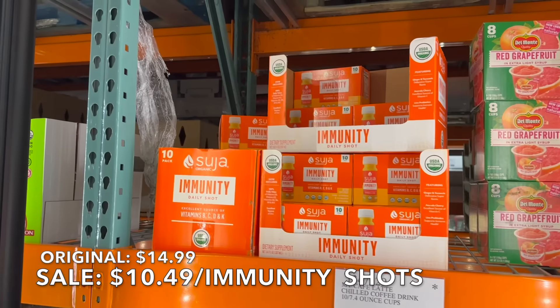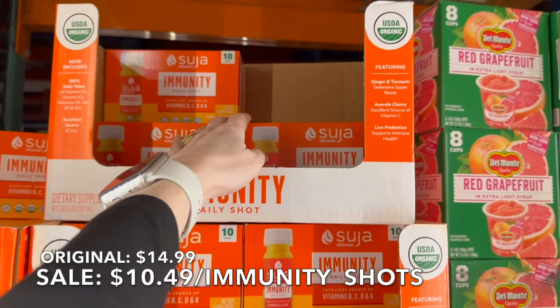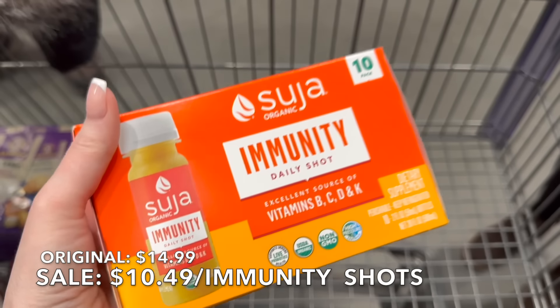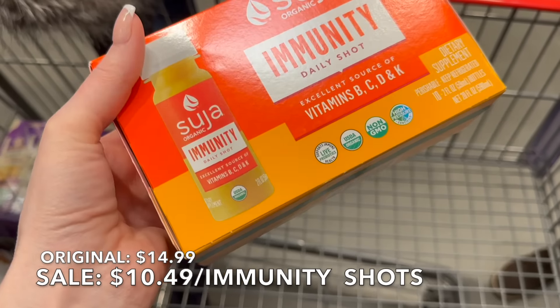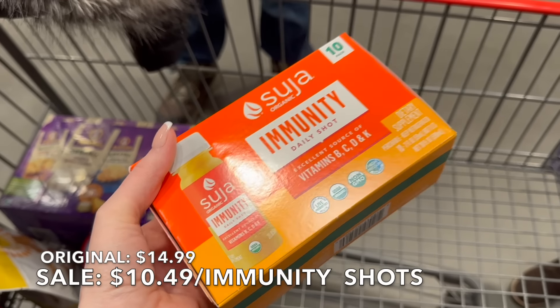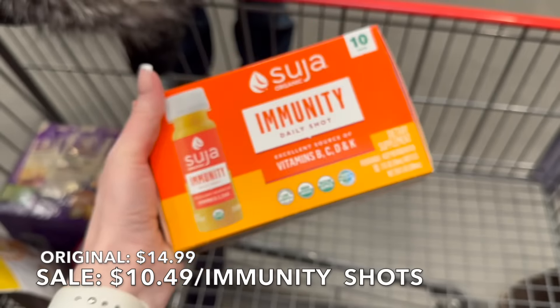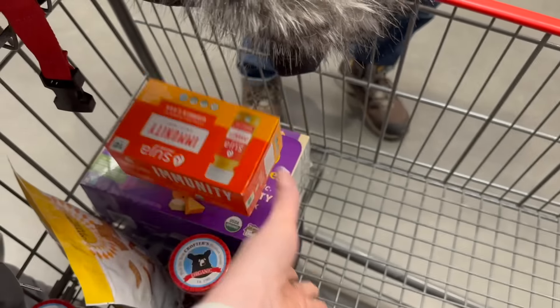Definitely a find for February — they sometimes have this here, sometimes they don't. It's $10.49, so it's $4.50 off currently; otherwise it's $14.99, still a really good price. These little shots cost way more anywhere else you go, and I love when they bring in these sales. This will be our third or fourth box.